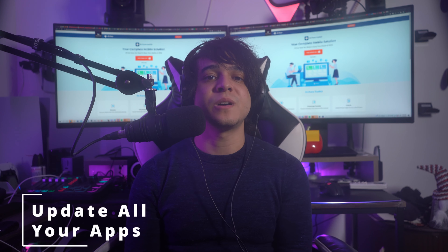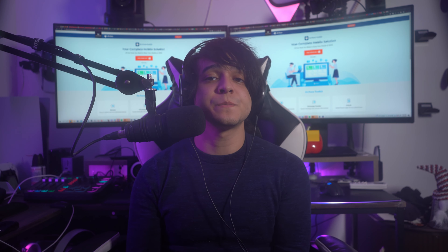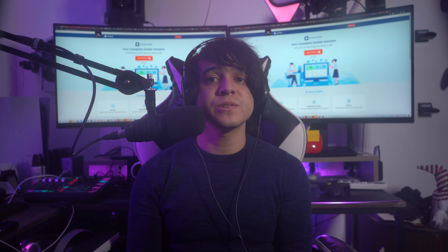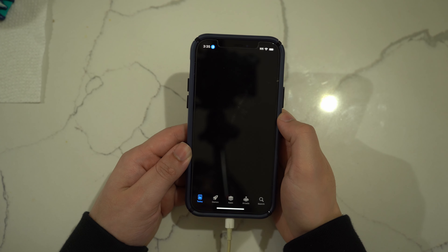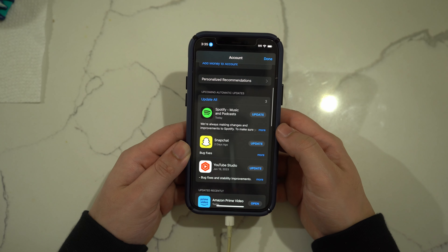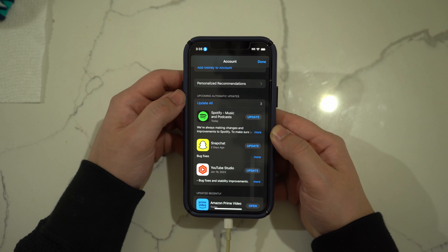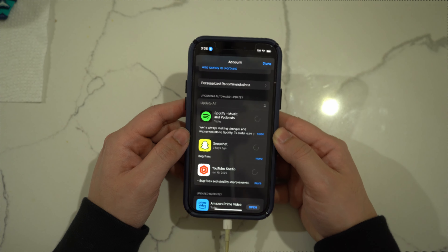Fix number five: update all of your apps. Outdated apps on your iPhone can affect the battery performance of your device, so it's important to keep them updated. Launch the App Store, tap the profile icon in the top right corner, scroll down to see all updatable apps, and tap the Update button to update them.